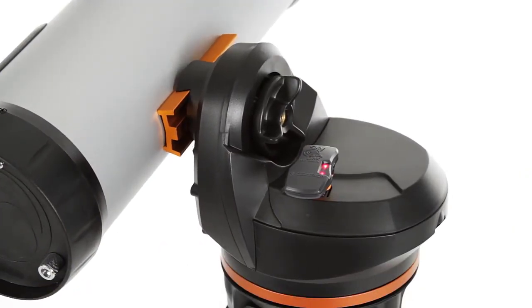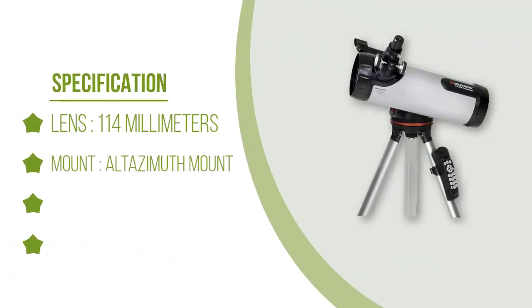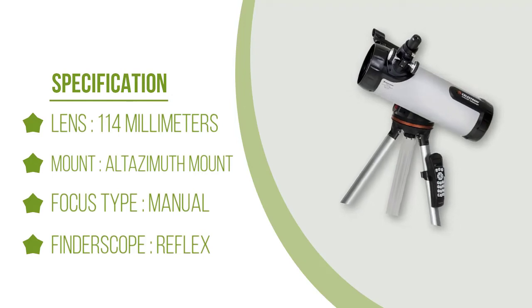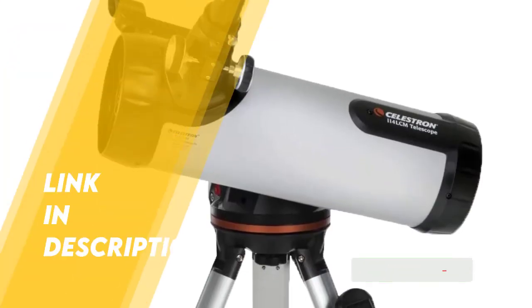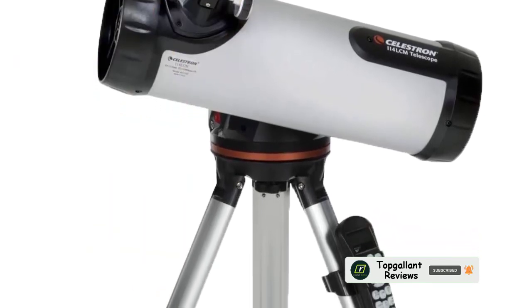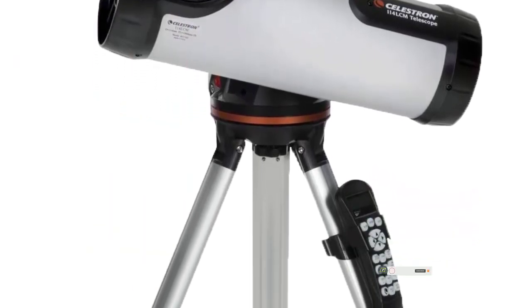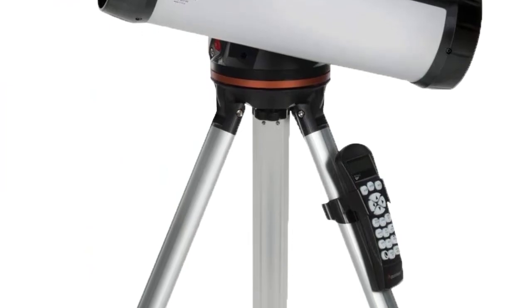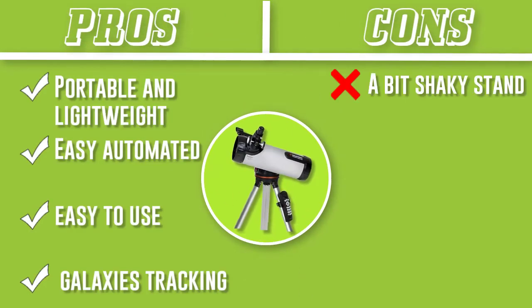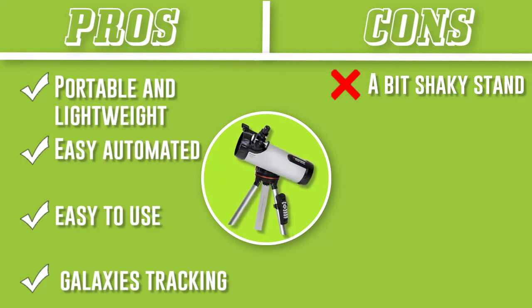Most stargazers don't want a manually operated telescope because it often takes too much time to assemble, especially away from home. With the Celestron 60 LCM, no manual setting is required — the hard work has already been done for you. However, if you don't enter the time correctly, the alignment could fail. Users find it fascinating to watch almost everything they like through this telescope.